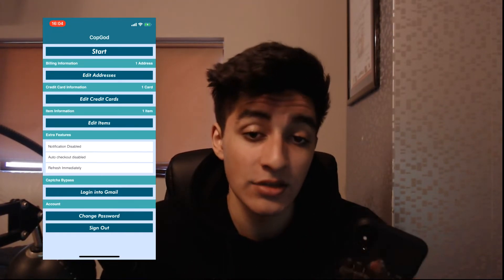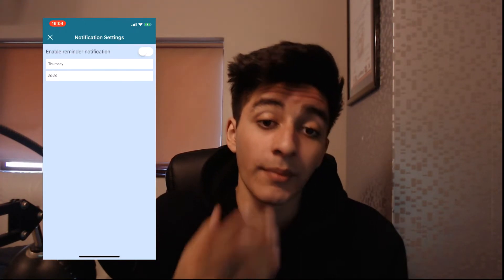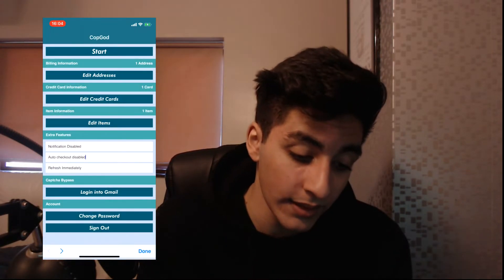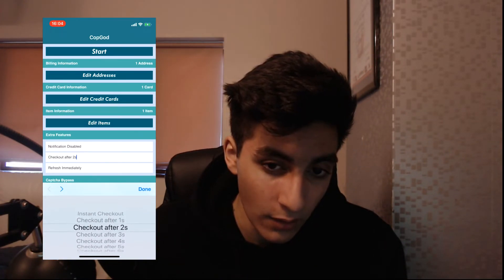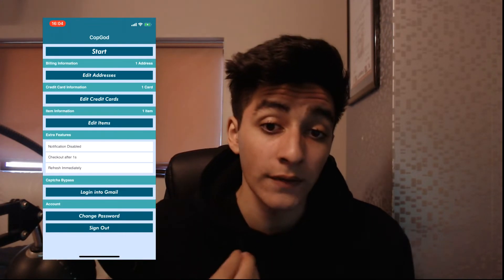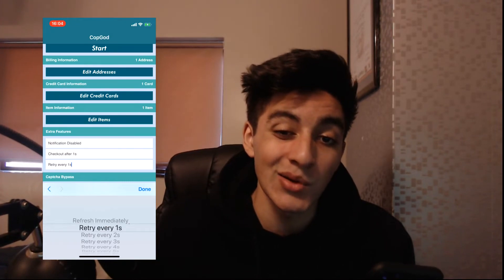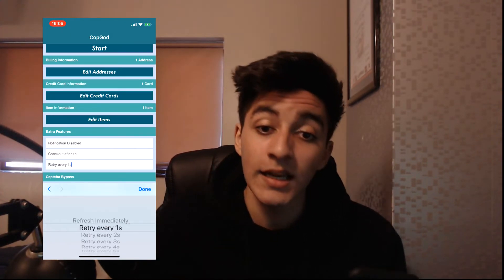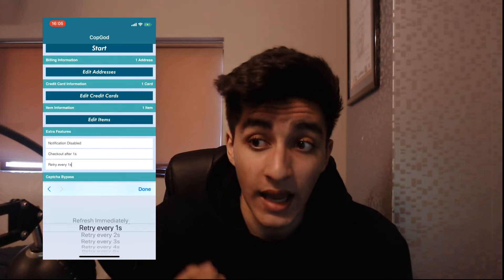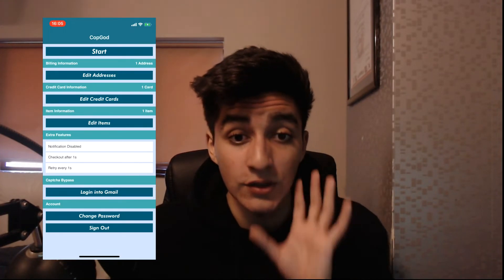For extra features: the Notifications setting will remind you before the drop. Auto Checkout Delay — I'd put it around one to two seconds; you don't want to use instant checkout as it can look suspicious, so one second is fine for drops. For in-stock items you can instantly check out. Refresh Immediately lets you set a timer — for example 10:59:55 — and it will keep refreshing every set interval until the item drops.